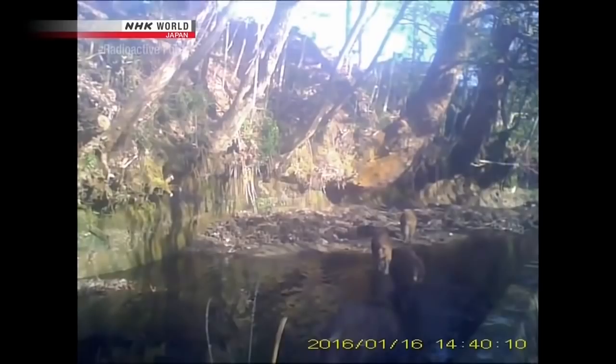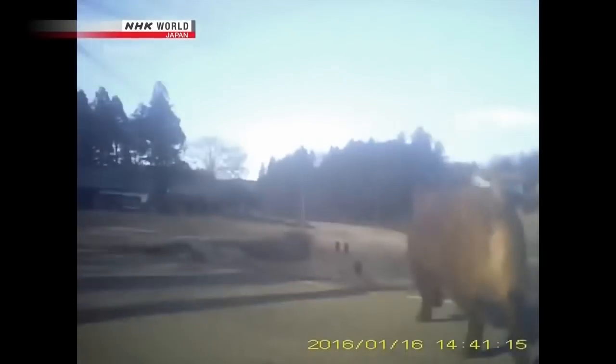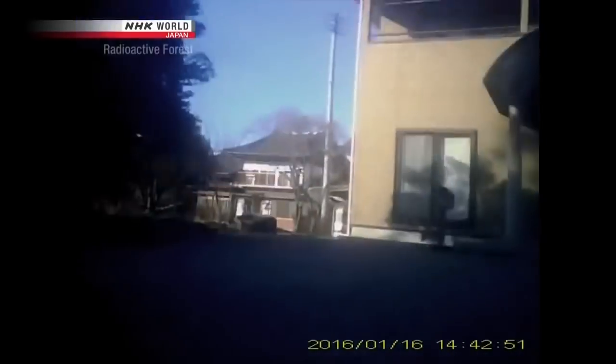The camera captured video showing the animal joining up with its companions — one of six boars in the group. They cross a stream that runs along a road, climb a slope, and come to a clearing that used to be a rice field. They're looking for unharvested persimmons. The point-of-view video shows that the wild boars come here every day.